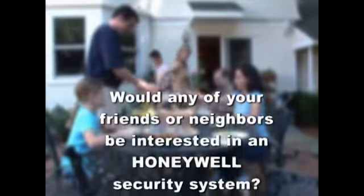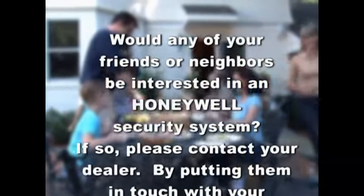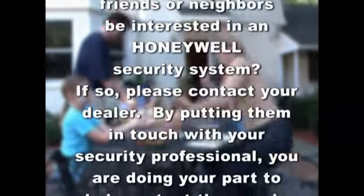Would any of your friends and neighbors be interested in a Honeywell security system? If so, please contact your dealer. By putting them in touch with your security professional, you're doing your part to help protect the people you care about.